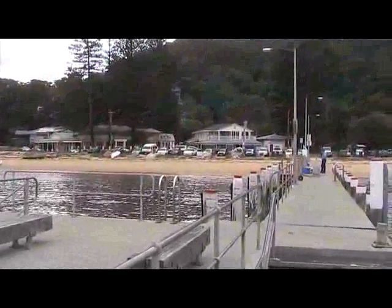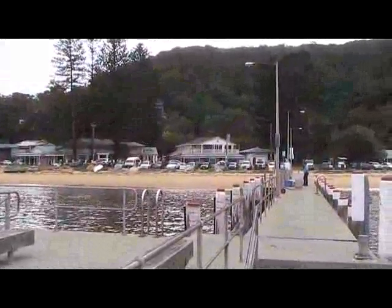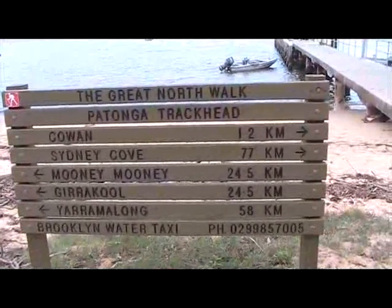Patonga is a beautiful little village on the north coast of Broken Bay. It is also the track head when heading north from the Hawkesbury.